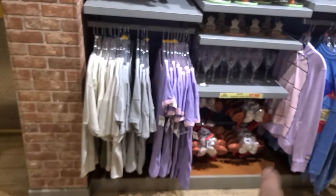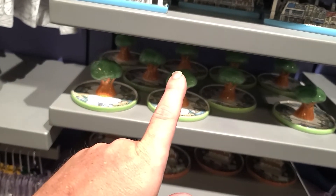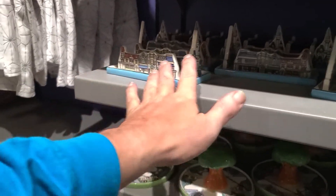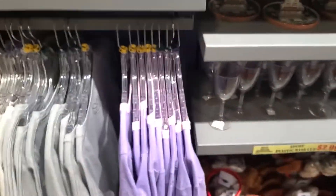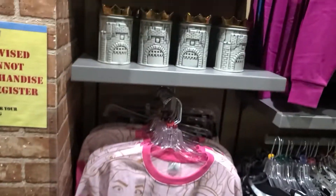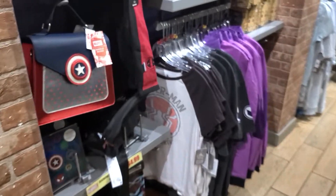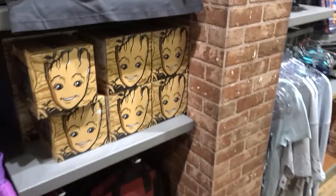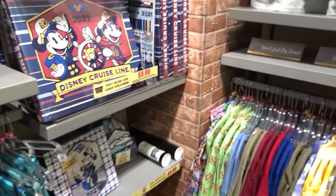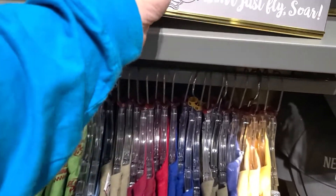Back here is the Epcot collection with ears and cups. They have trinket trays for Tower of Terror, Animal Kingdom's Tree of Life, and Magic Kingdom's castle — all from Main Street. There are also a couple of new shirts with a beautiful geometric pattern similar to the lenticular bag, and castle candles for $12.99.